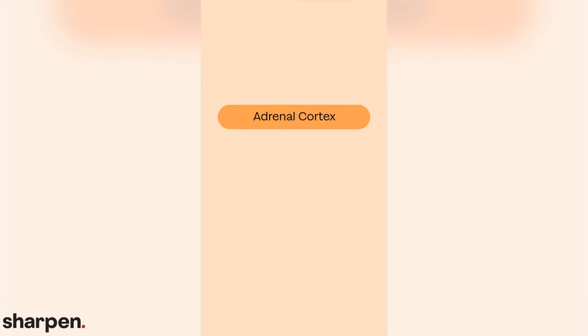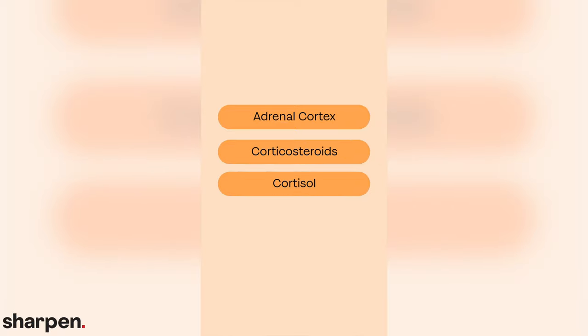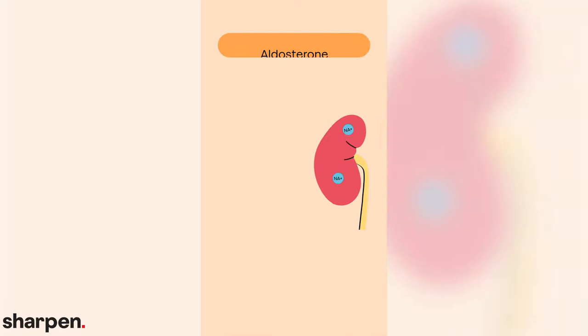The adrenal cortex secretes steroid hormones called corticosteroids, including cortisol. Cortisol and some related corticosteroids help keep up glucose homeostasis. In mammals, these hormones are called glucocorticoids. Glucocorticoids are produced in response to stress and also affect the immune system. Another important corticosteroid is aldosterone, which regulates minerals in the body. It stimulates the kidneys to reabsorb sodium from urine, which results in the release of potassium from the kidneys into the urine.